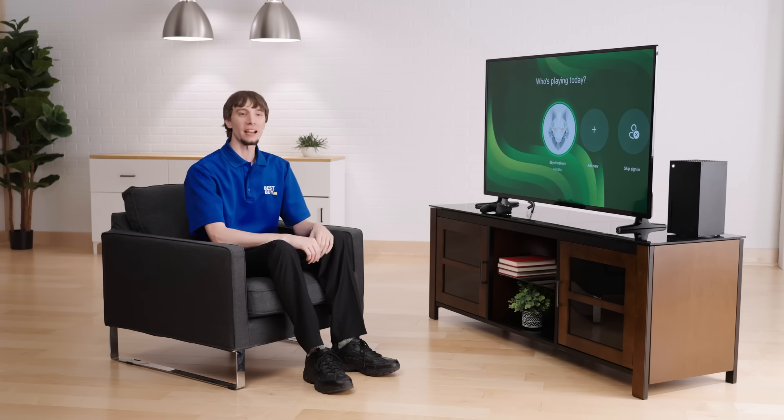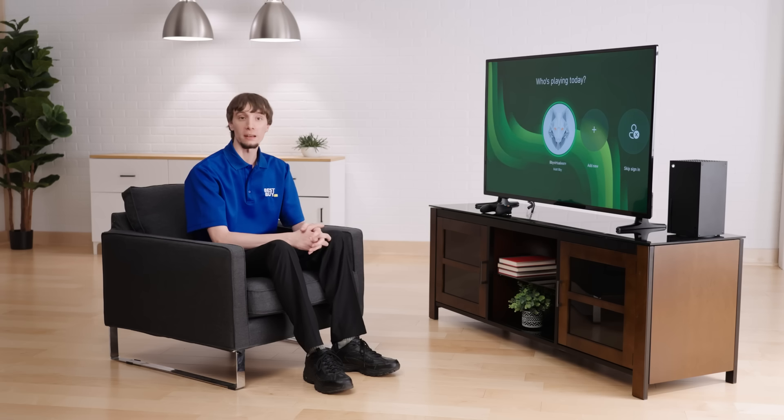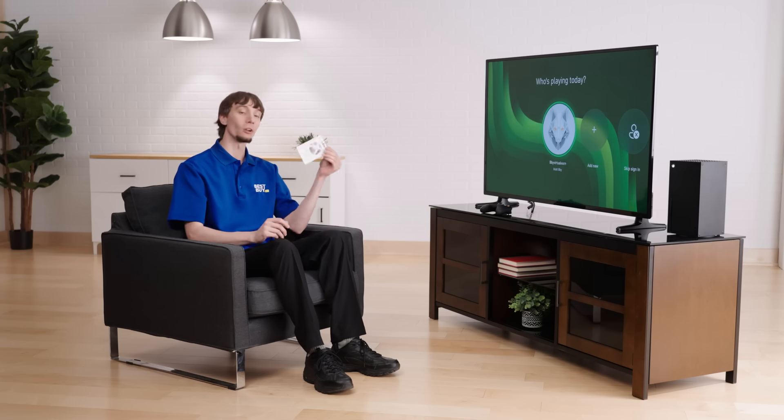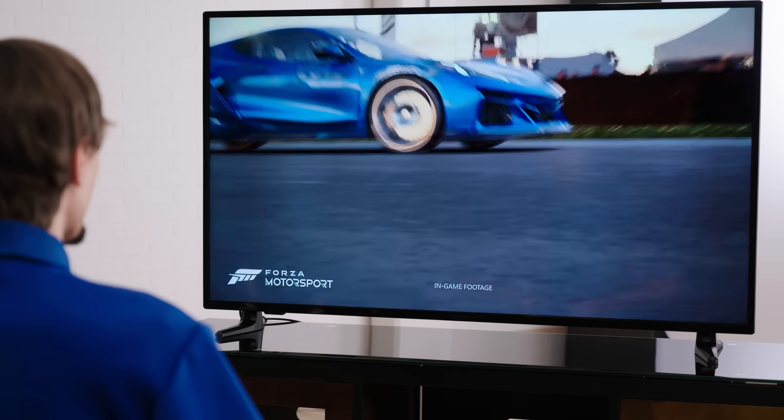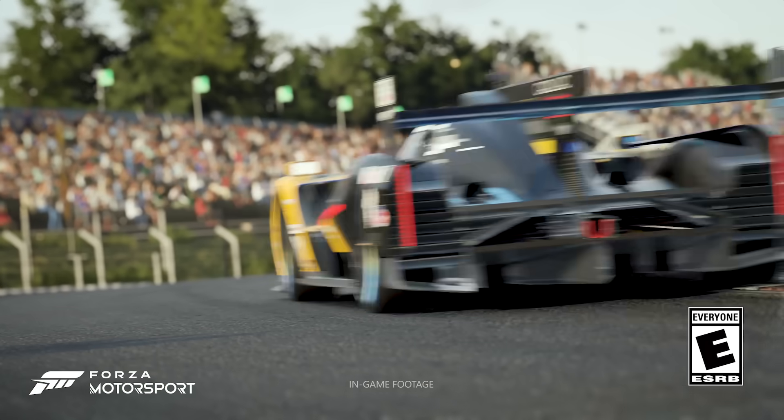Hi, my name is Matt and today I'll be showing you the power of the Xbox Series X, as well as the Xbox Game Pass service and what you can get with the Ultimate Package. We will also be seeing some stunning high-def gameplay from the new Forza Motorsport game, as well as what you can get with the Premium Edition.